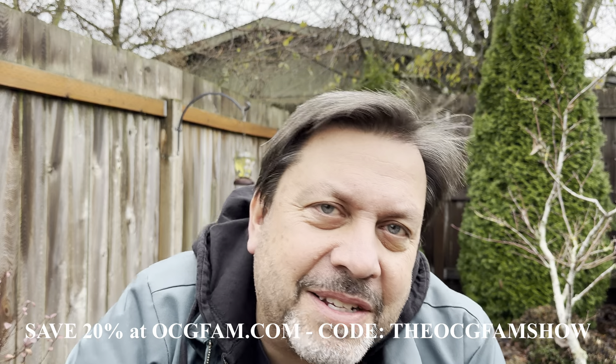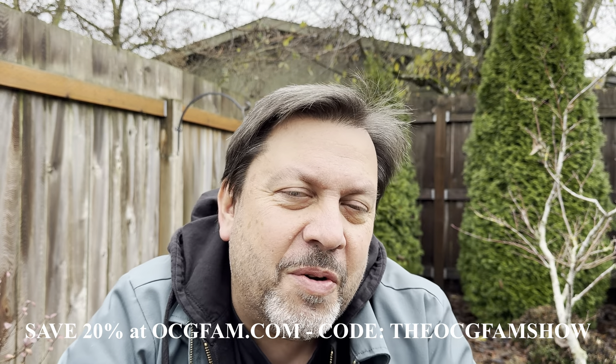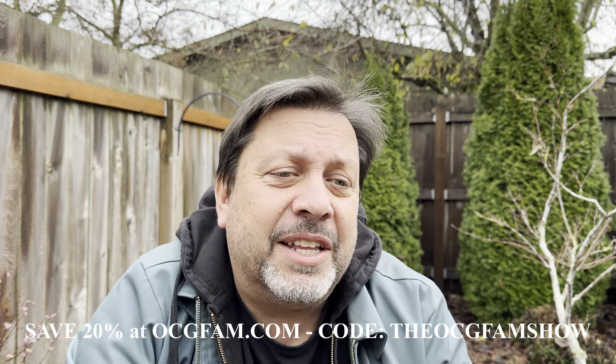Hey there, Bob from Oregon's Constant Garden. Welcome to the OCG Fam Show — good to see you, my YouTube buddy. Let's talk about it down in the comments after the show. Right now, let's just get into it.